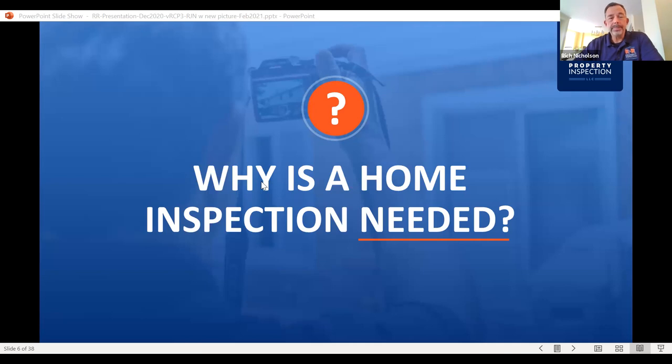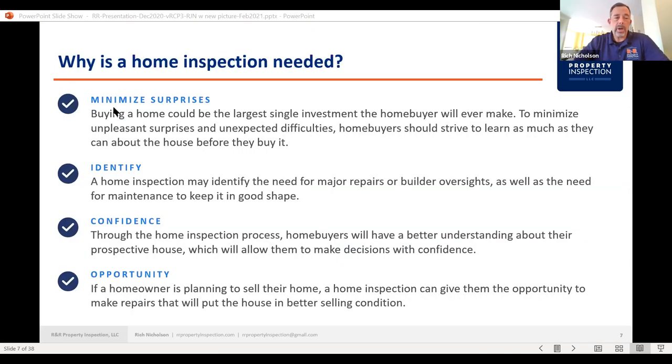Why is a home inspection needed? To minimize surprises. If you're buying a home — which is really probably a person's single largest investment — you want to make sure that you're walking in with your eyes open and truly understand what you're buying. If there are any defects or a lot of deferred maintenance, I'll include that in my report, to identify the need for major repairs, builder oversights, and maintenance to keep the home in good shape. Home buyers will have a better understanding of the prospective house and can make that decision with confidence.